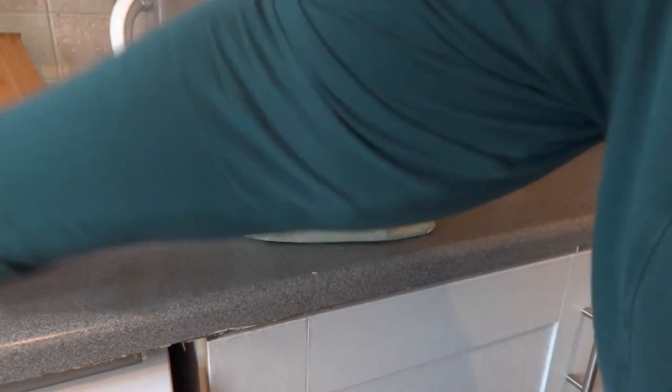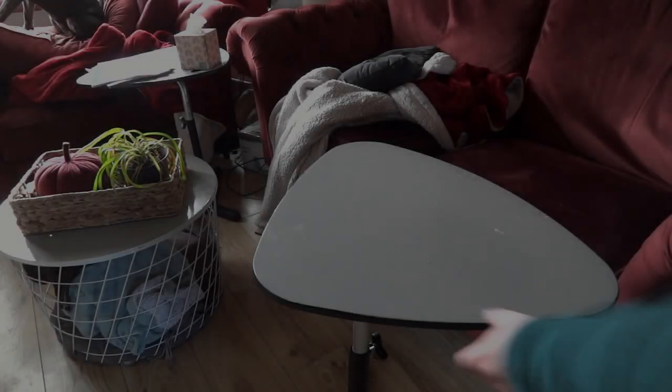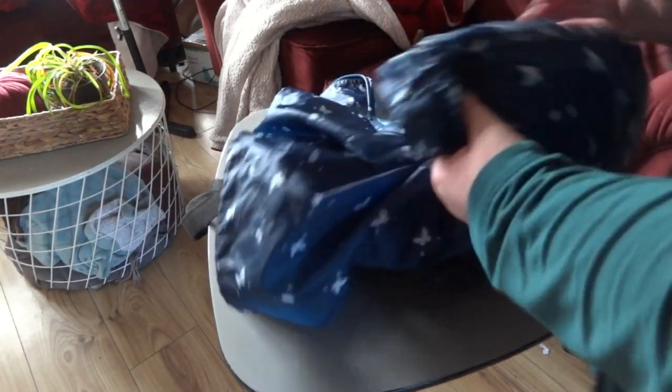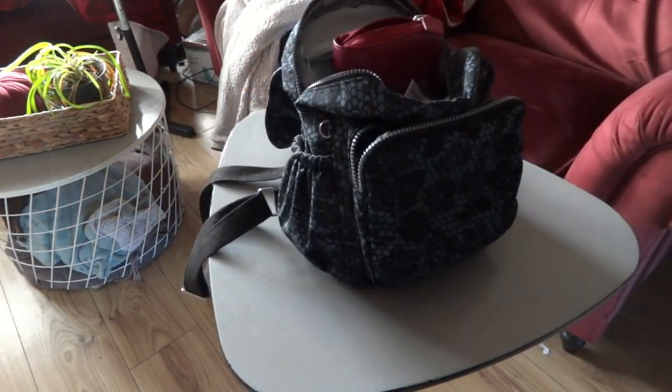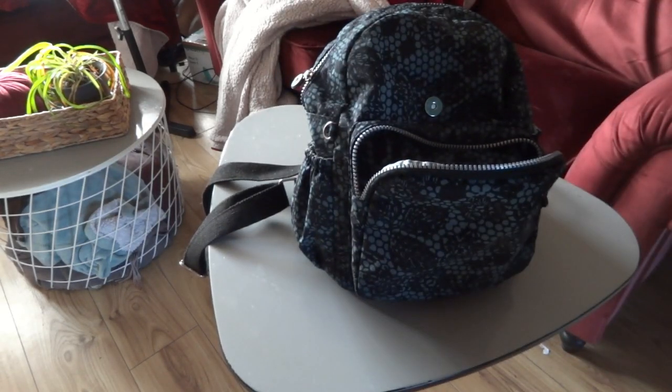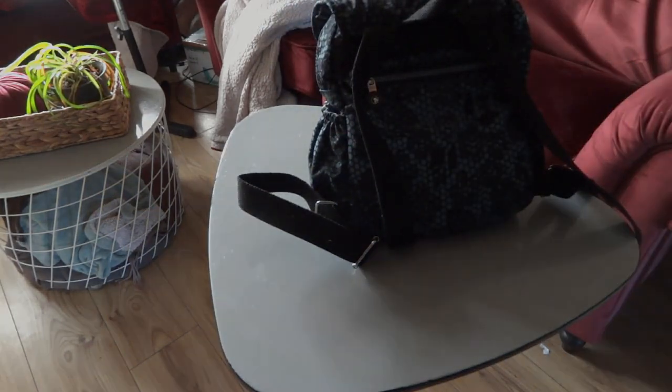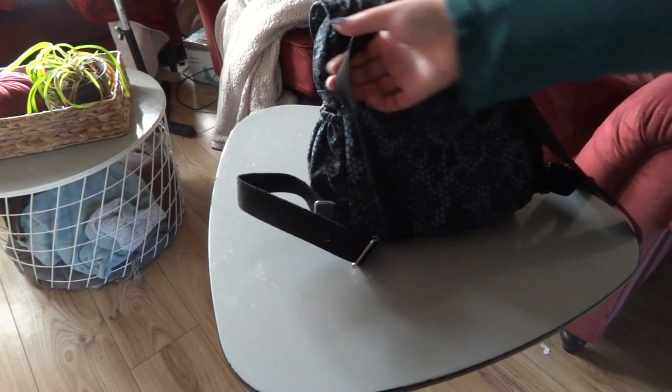Before bed we always pack our bags for the next day and pick out clothes. We also do a couple of extra things like making sure the draining board and sink are clear, just to make the morning run smoother. Doing all of this has really helped reduce the chaos that mornings can bring and it just makes everything run so much smoother. But after we've done all this it's time for bed.